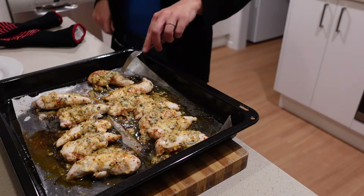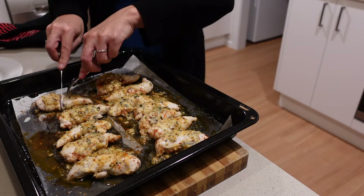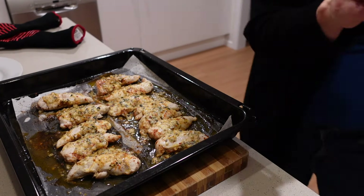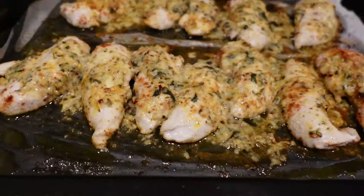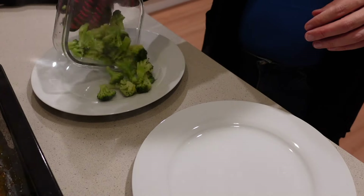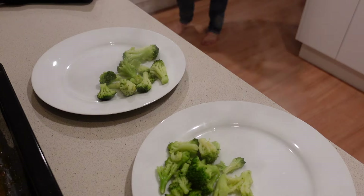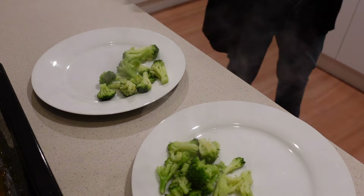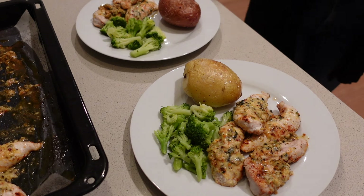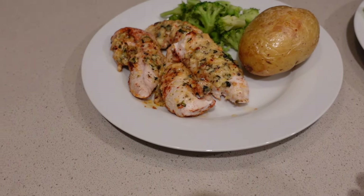The kitchen smelled so beautiful — that buttery, lemony juice on the bottom of the tray we actually scooped up and served in our baked potatoes. I checked the internal temperature, but because the pieces weren't very thick the easiest way was to cut one open and confirm it was cooked all the way through — which they were. We served it with steamed broccoli done in the microwave and the baked potato.